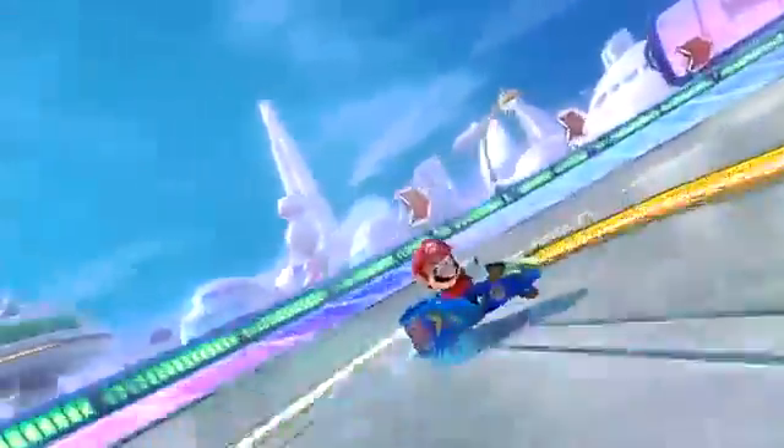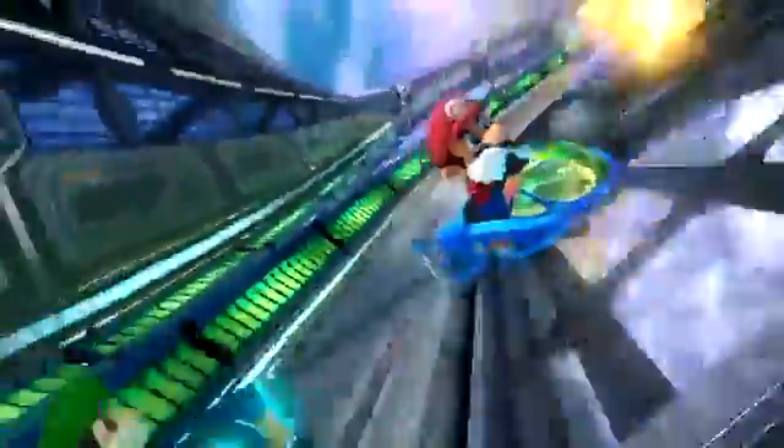There was another big announcement that I've personally been waiting for in this Nintendo Direct, and that is a release date for the first batch of Mario Kart 8 DLC. The DLC, which was long rumored to come out in late November, is actually coming out November 13th. That includes 8 new tracks, 3 new characters, and 4 new vehicles.